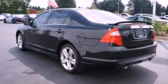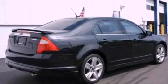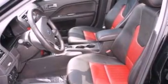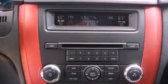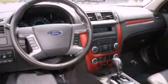Its top features include a double wishbone independent front suspension, a sport suspension, a rearview camera, traction control and stability control systems, 100% commercial-free Sirius satellite radio, big 18-inch wheels, and a tire pressure monitoring system.